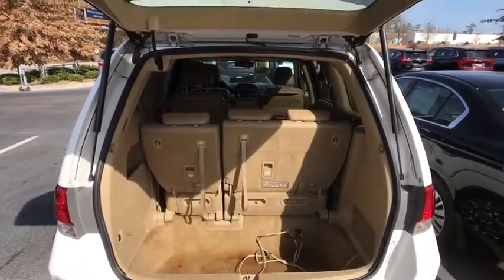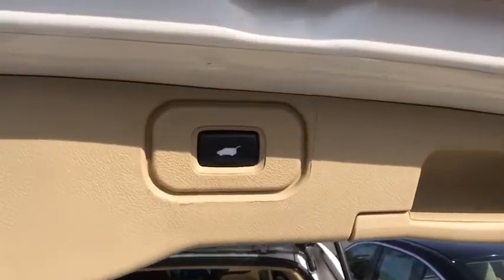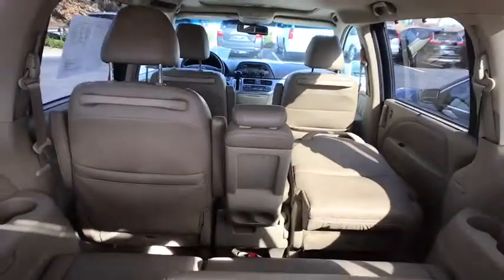Rear window defroster, CD player, security system, heated front seat, power moonroof, panic alarm, overhead console, tachometer, remote keyless entry, leather seats.